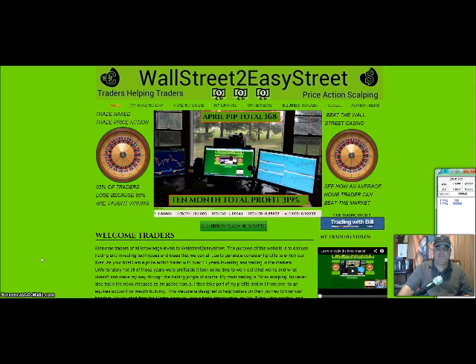Good morning, good afternoon, good evening traders from around the world. My name is Alan. My website is WallStreetToEasyStreet.com, and today is May 22nd, 2014. I just wanted to go over some of my charts with you today for the month of May.